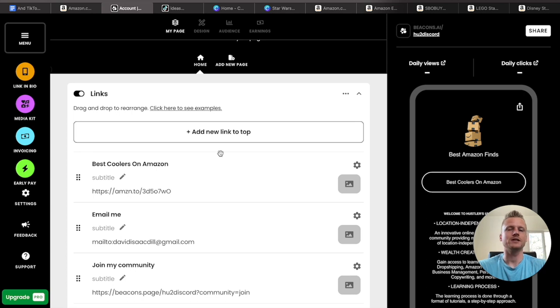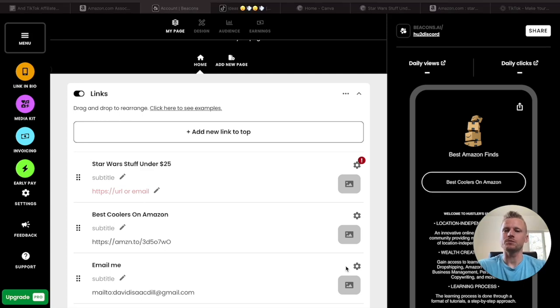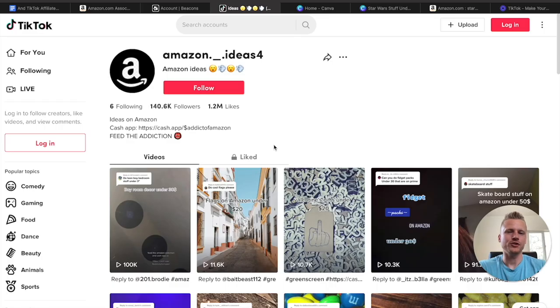Every time you create a new video, go back into your Beacons account, add a new link to the top, give it a title — this one is Star Wars stuff under $25 — and then add the most popular Star Wars product to the link section, or add more products to your link in bio. And that is how you make money with Amazon affiliate marketing on TikTok without ever showing your face.